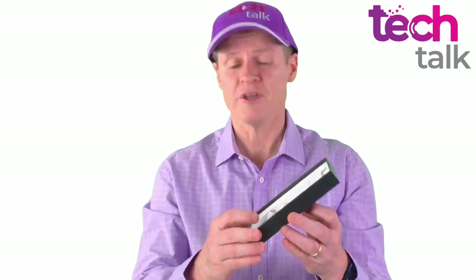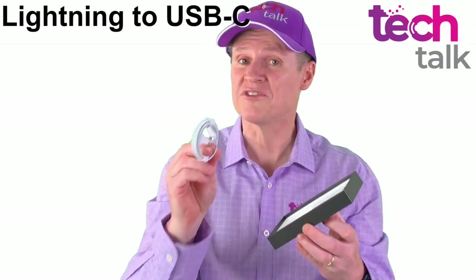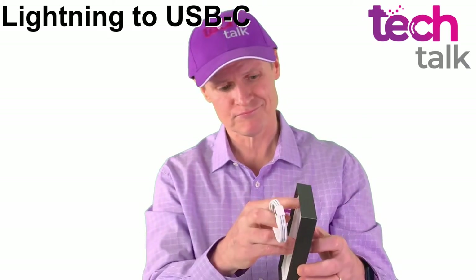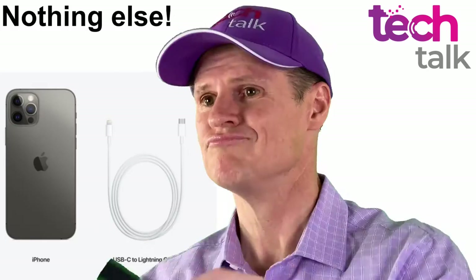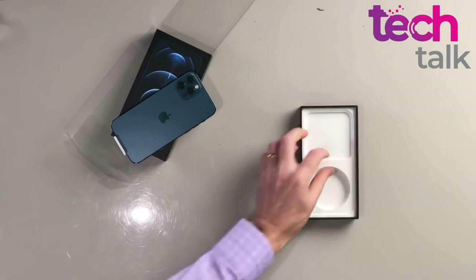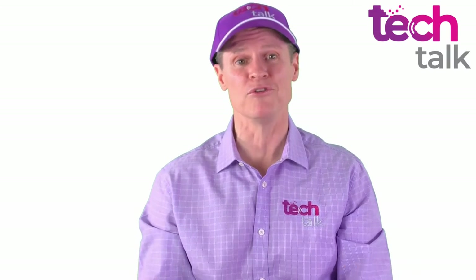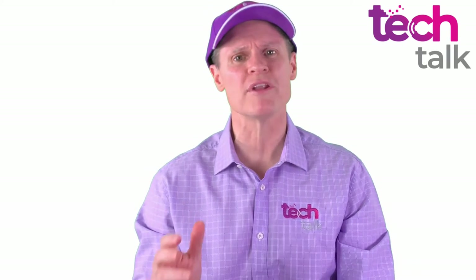The first thing you notice is the fact that the box has a lightning cable with a USB-C end, but no charging brick and no headphones in the box. Many people already have headphones, but I'm not convinced the majority of purchases will have a USB-C charging brick.